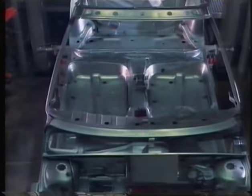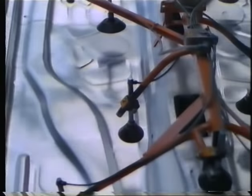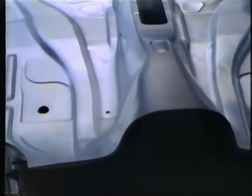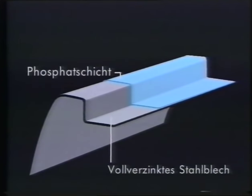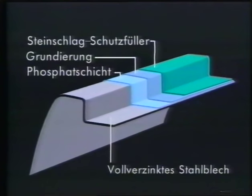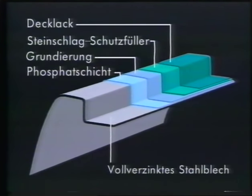Audi is the only large series manufacturer to build its vehicles with metal galvanized on both sides. Should the zinc coating be damaged mechanically and the steel below laid bare, there's a local galvanic effect if dampness penetrates this point — in other words, the mechanical damage is sealed. The zinc is sacrificed for the steel. The intricate multi-layer paintwork produces above-average service life.